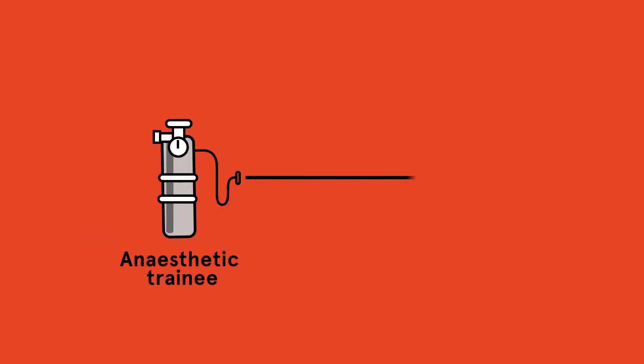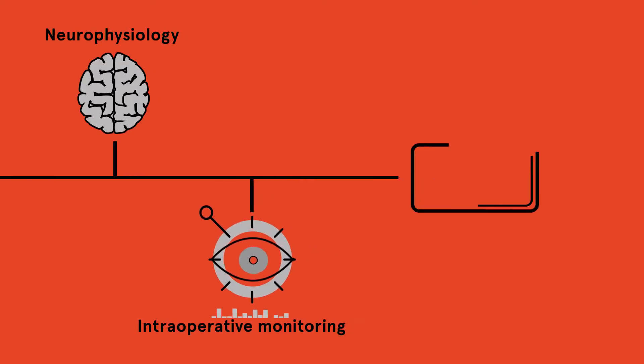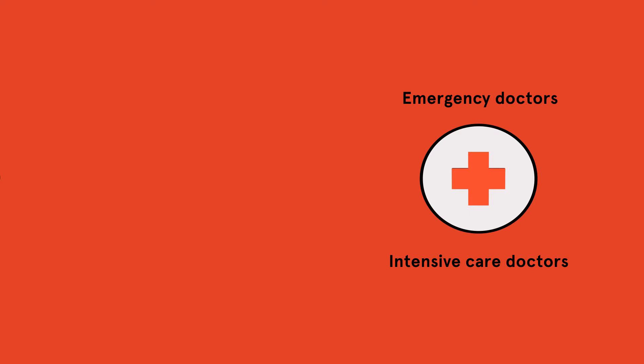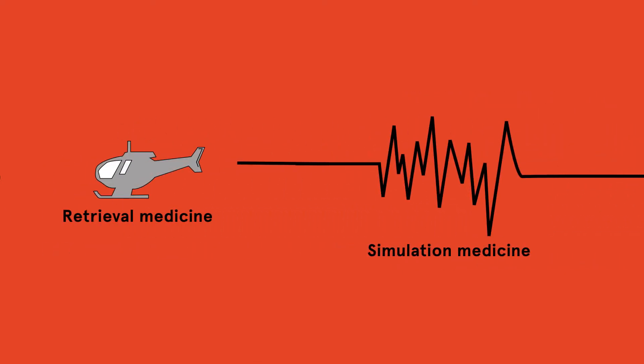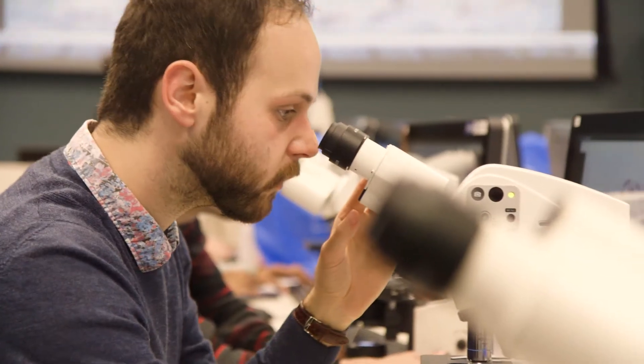We offer a range of subspecialties and it can be tailored depending on which pathway the student wants to go down. For example, an anaesthetic trainee may be more interested in neurophysiology, intraoperative monitoring as well as pain management, whereas emergency and intensive care doctors may look at simulation and retrieval medicine. We do also have a second branch that looks into academic research, especially for our advanced students.